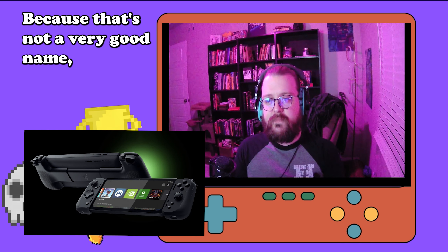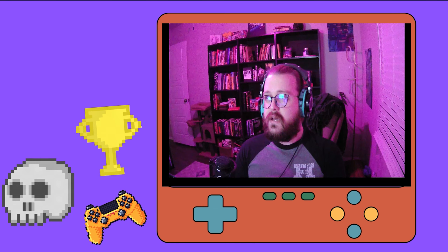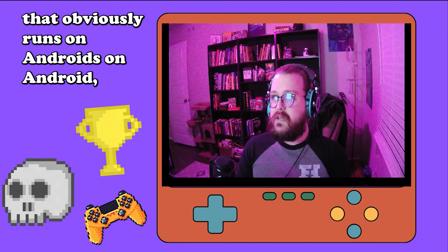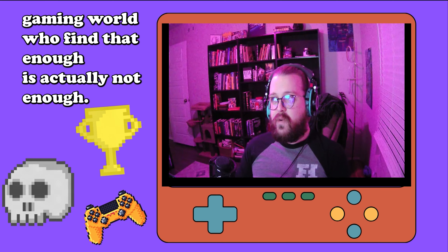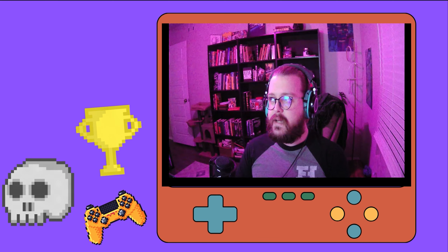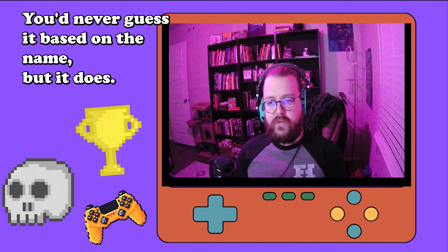It's not a very good name, and I hadn't heard of it until writing this, but it's essentially a mobile gaming PC that runs on Android, and it's pretty much a game changer for those in the mobile gaming world who find that enough is actually not enough. It gives you access to actual high-speed gaming on the go.